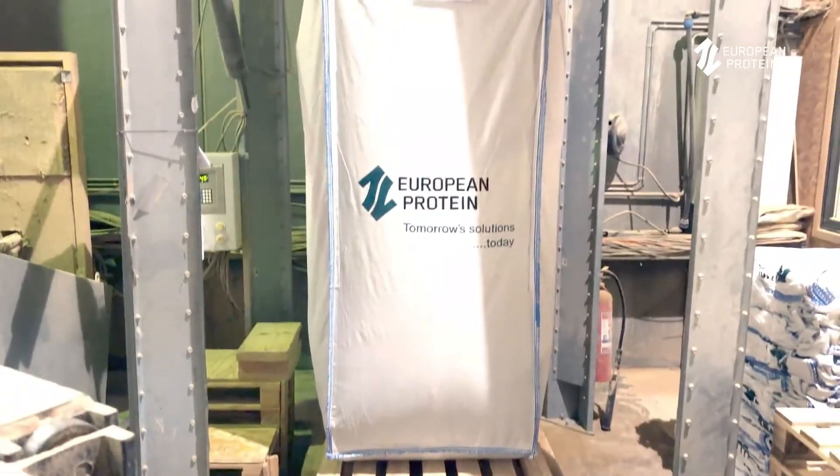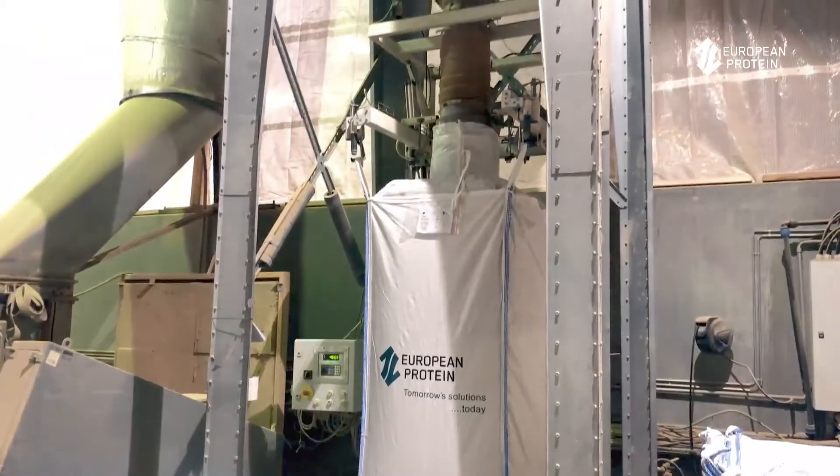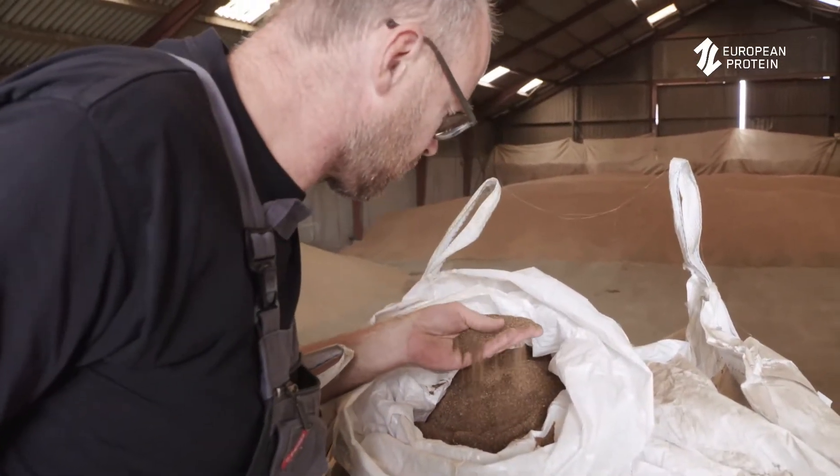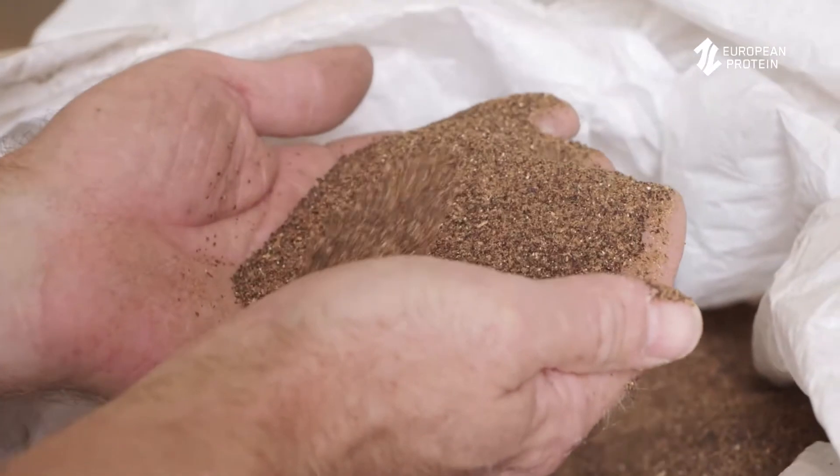Our bacteria and the enzymes they produce break down these ANFs, and afterwards the product becomes much better digestible to the animals. Next to that, we acidify the product so that helps digestion in the stomach of the animals also. And we make a lot of metabolites in our products which are health improving — some are antimicrobial, others are anti-inflammatory. So we make a very nice added value product out of it.